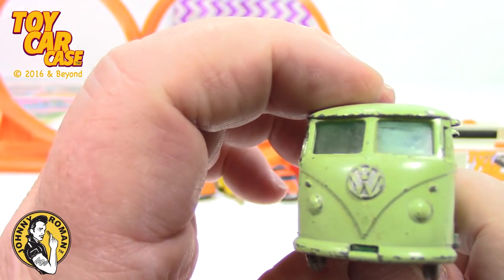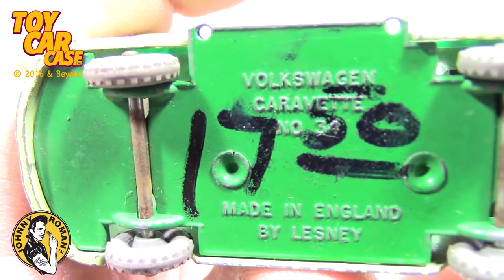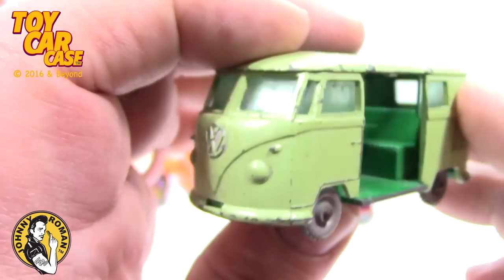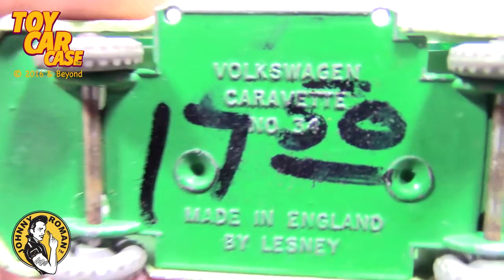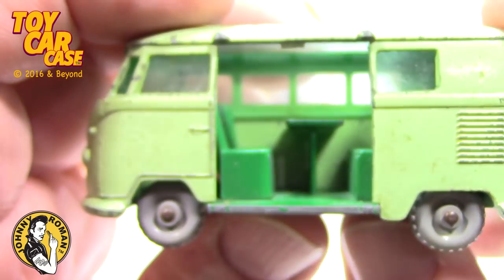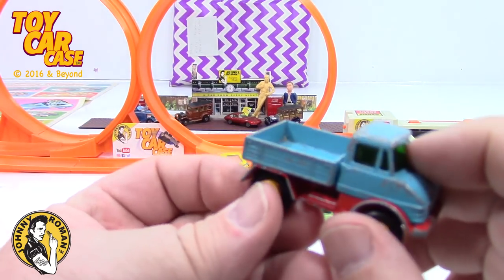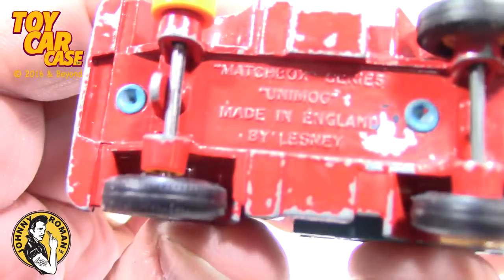Here's another Volkswagen Camper — missing the doors. Some kid priced it at $17.50 for broken doors. Volkswagen Caravan, number 34, made in England by Lesney. Gray wheels on there — that's why it's $17.50. You can ask whatever you want; the trick is finding someone to pay it. I want $75 for this one — missing the wheel, but the spare is right there. That is crazy.